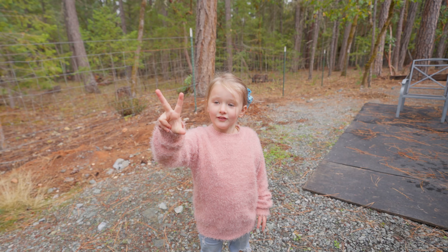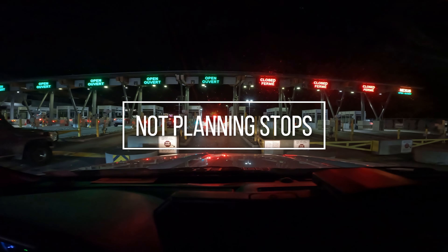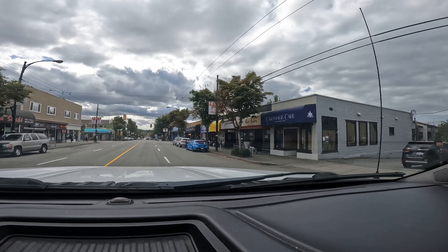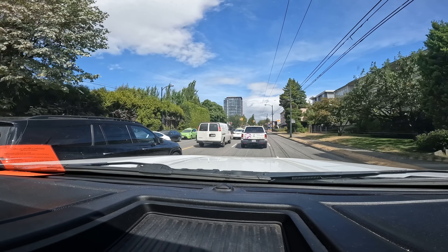Number three: not booking your site in advance or not knowing where you're going to stop. We were recently in Canada and we had to drive around for like three hours just to find a place to pull over. And the number of times we haven't booked a site in advance and we're wondering what we're gonna do at nine o'clock at night — way too many times.